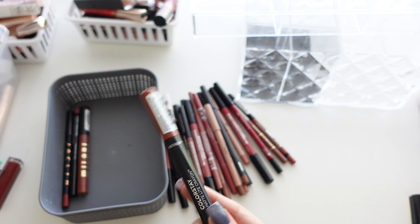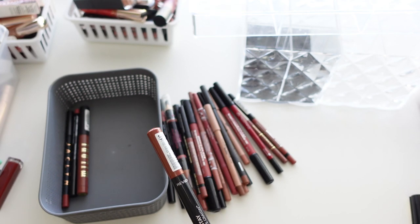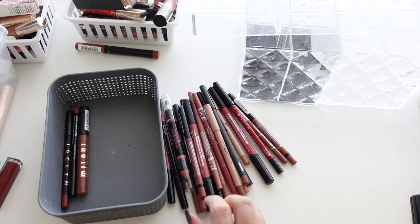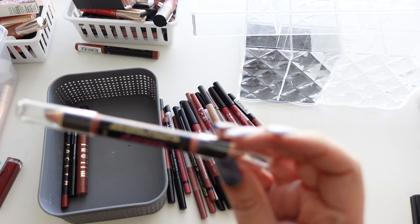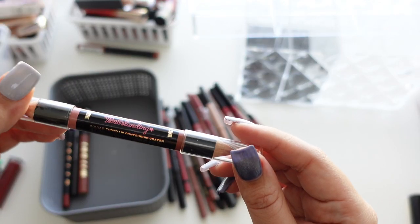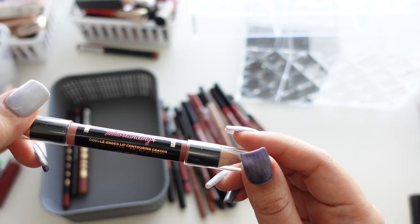I got the Revlon because Katie Jen Hughes was talking about them, but I don't really use it so I'm going to get rid of it. This one is very old — it's from Soap and Glory, their double-ended lip contouring crayon in Front Page Nudes. This was really pretty, I liked it a lot.